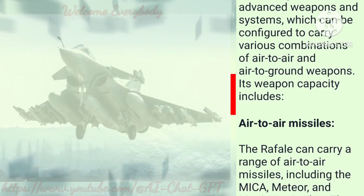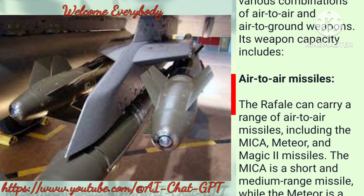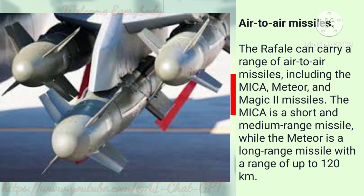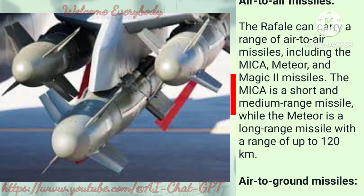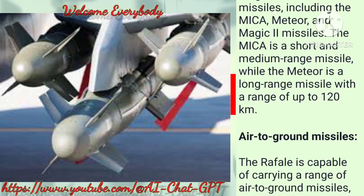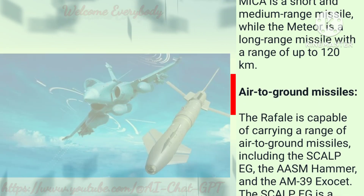Air-to-air missiles: The Rafale can carry a range of air-to-air missiles, including the Mica, Meteor, and Magic-2 missiles. The Mica is a short and medium-range missile, while the Meteor is a long-range missile with a range of up to 120 kilometers.